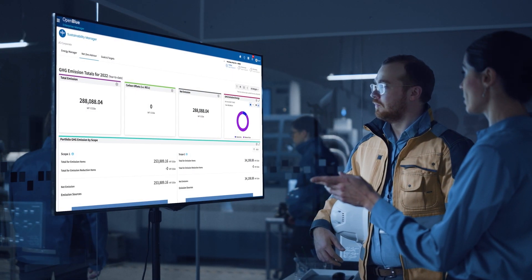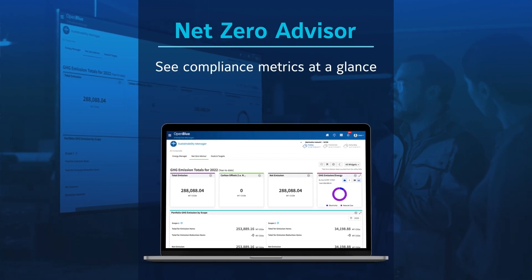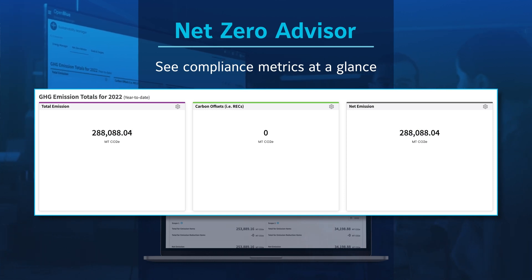Let's take a look at NetZero Advisor. See key metrics at a glance: total emissions for the year, including scope one and two emissions; total emissions reduction from renewable energy credits and carbon offsets, to understand renewable energy's contribution; and net emissions, to track NetZero progress.